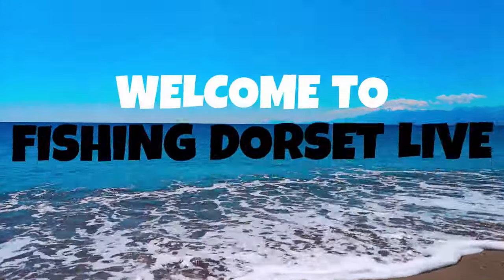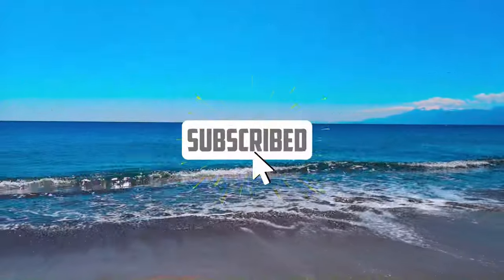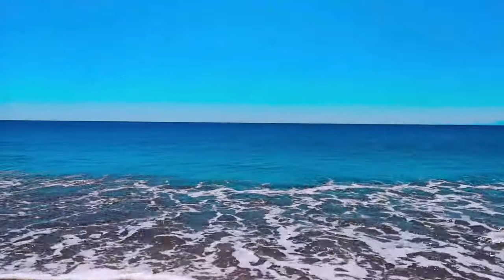Welcome to Fishing Dorset Live. Hi, it's Shane, Fishing Dorset Live, down at Chesil for an evening session.